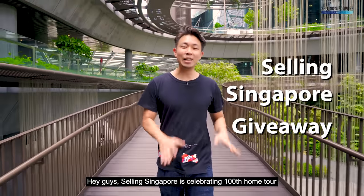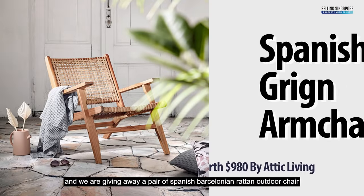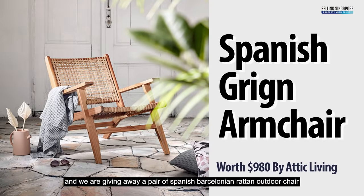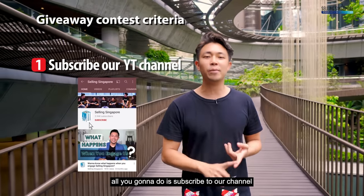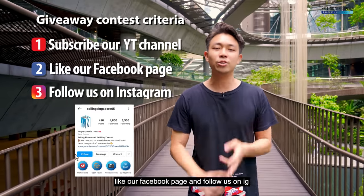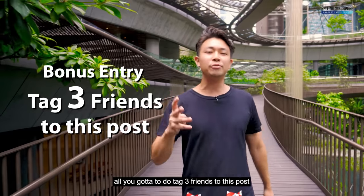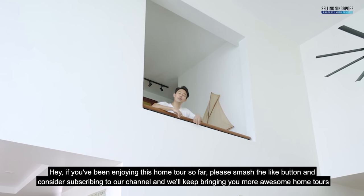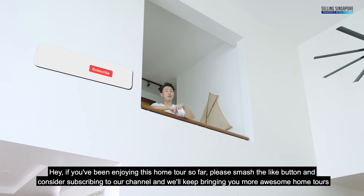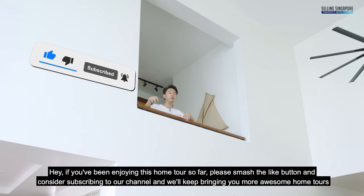Selling Singapore is celebrating its 100th home tour and we're giving away a pair of Spanish Barcelona rattan outdoor chairs. To win, subscribe to our channel, like our Facebook page, follow us on Instagram, and for bonus entries, tag three friends to this post. If you've been enjoying this home tour, please smash the like button and consider subscribing — we'll keep bringing you more awesome home tours.